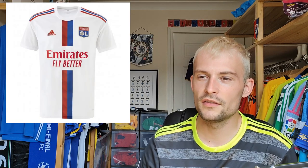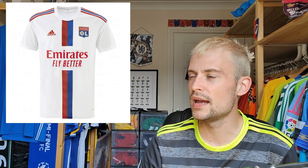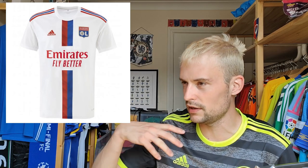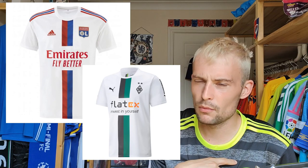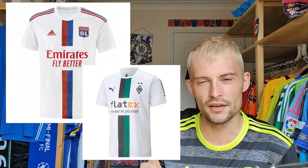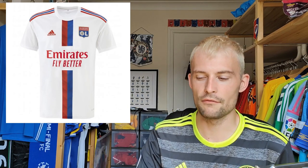Now we have Lyon — their home shirt retails for 90 euros, another expensive one. I'm going to give it a rating of six. You've got an interesting half-and-half design — similar styling to what I think was Mönchengladbach, which worked well. I think I'd prefer green used more than the red and blue on this one. There's a cool way they've done the three stripes and the alternate colours, which is quite nice. So just a six — slightly better than average.